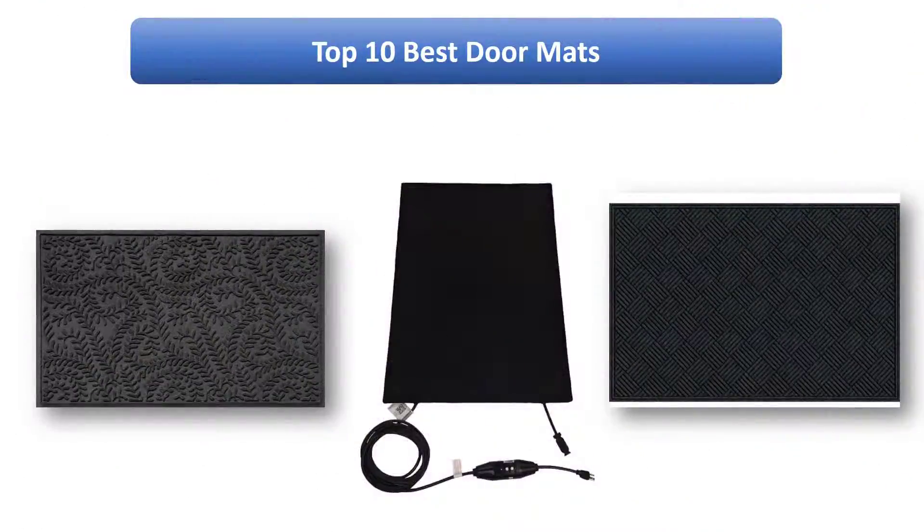Find the best doormats on Amazon. We analyzed consumer reviews to find the top-rated products. I am going to review the top 10 best doormats on the market.